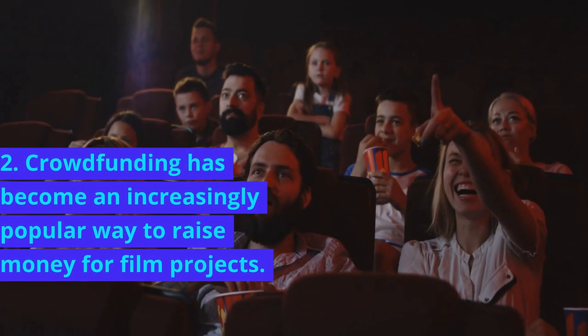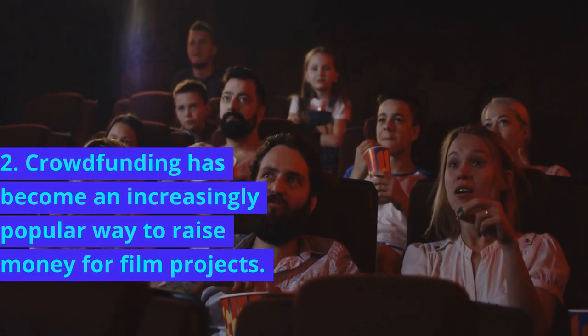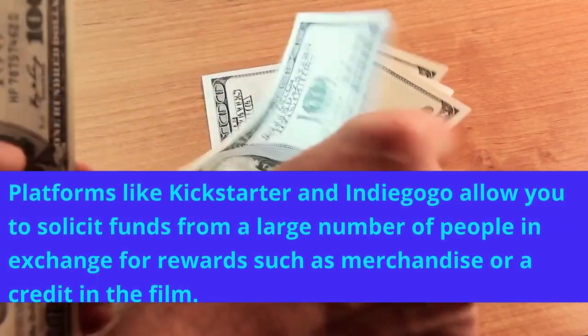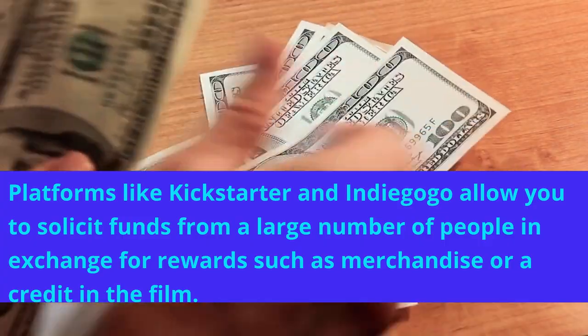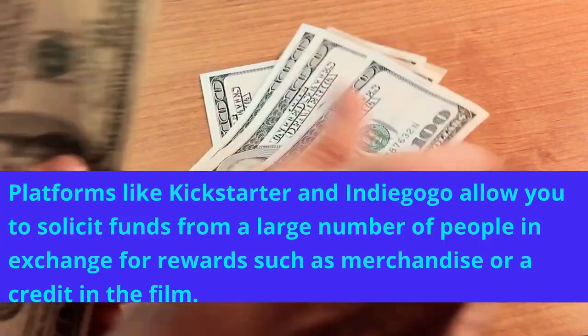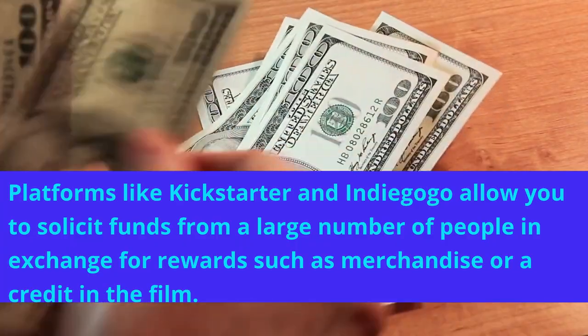2. Crowdfunding has become an increasingly popular way to raise money for film projects. Platforms like Kickstarter and Indiegogo allow you to solicit funds from a large number of people in exchange for rewards such as merchandise or a credit in the film.